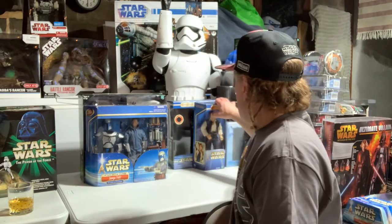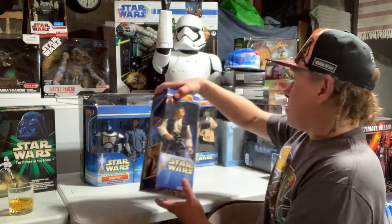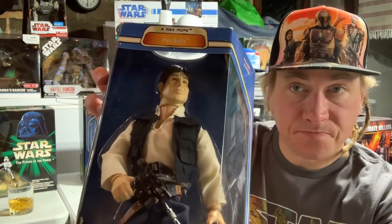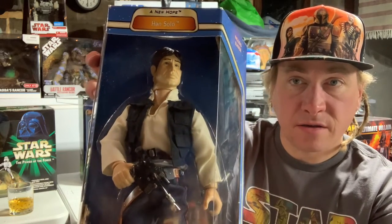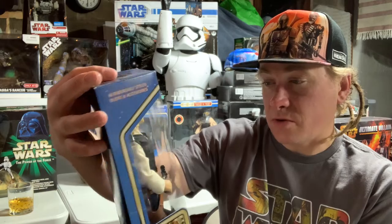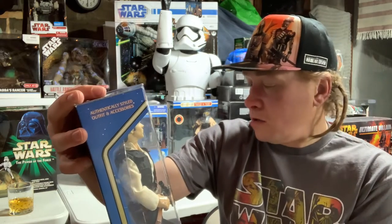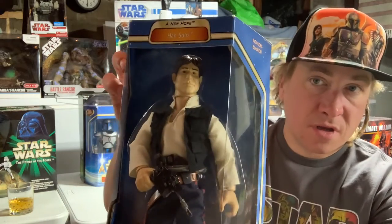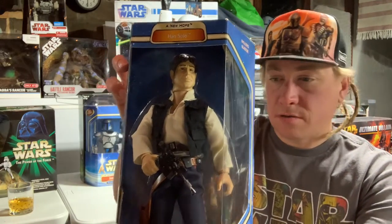Here we go — we got Han Solo from A New Hope with the quick-draw action. That's a really good-looking Han Solo figure right there. This was another one I did take out and display, because you just got to do that sometimes.